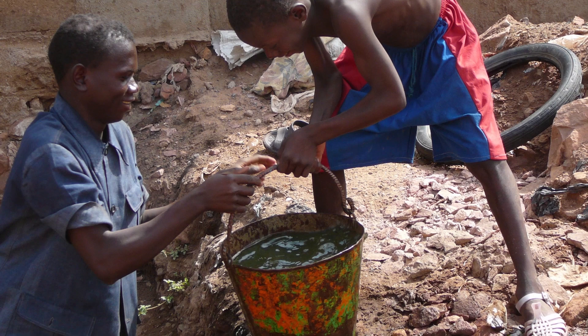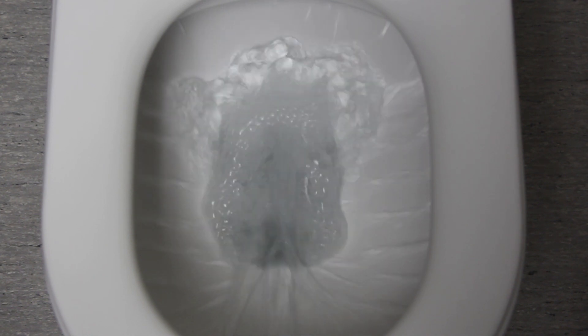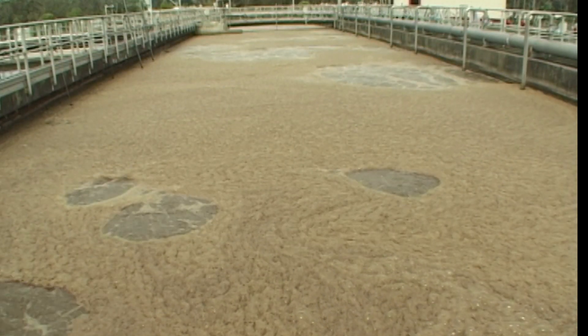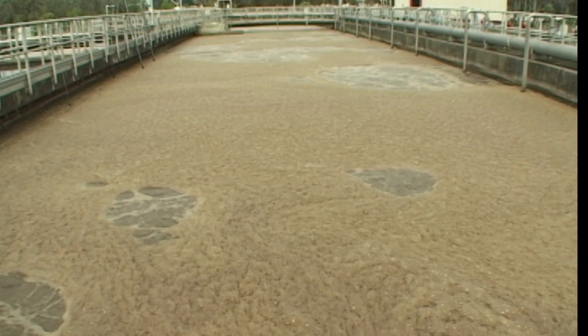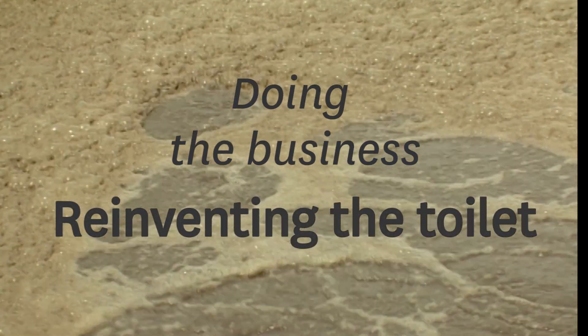Two and a half billion people worldwide do not have access to safe and affordable sanitation. A flush toilet is not an option for many of the regions that need sanitation the most. We need new ways to treat human waste. Scion and scientists from all over the world are working with the Bill and Melinda Gates Foundation to reinvent the toilet.